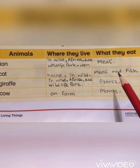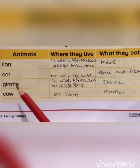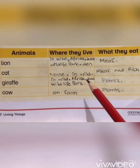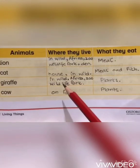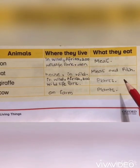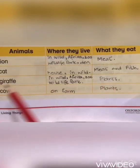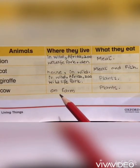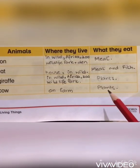Third, the giraffe — giraffes live in the wild, Africa, zoo, or wildlife park, and they eat plants. Fourth, the cow — cows live on a farm and they eat plants.